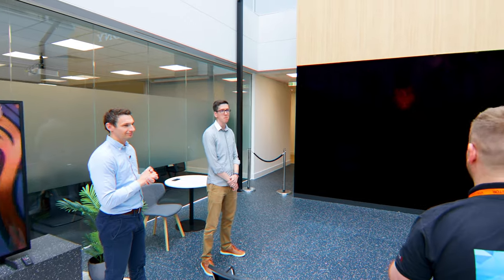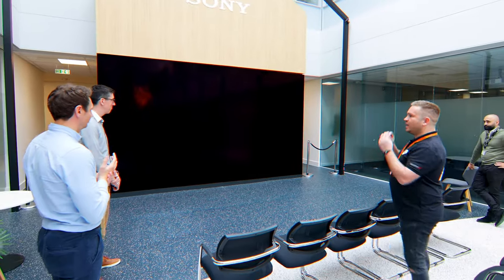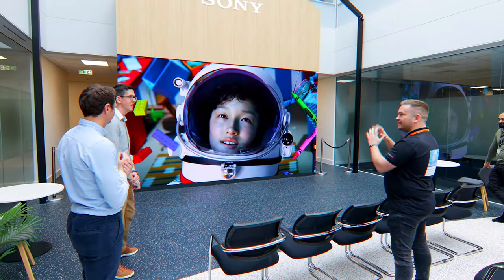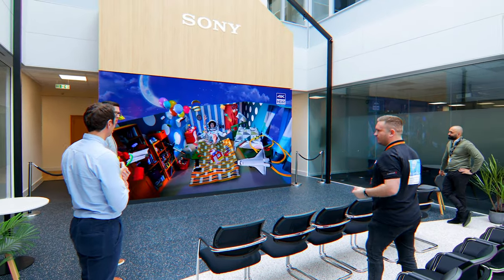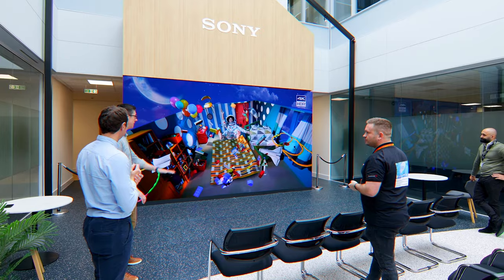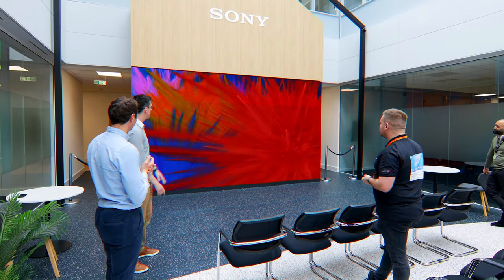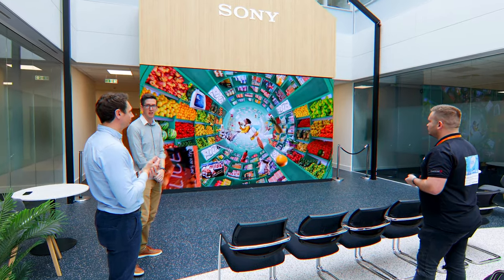Absolutely world-class. I've seen video walls of this kind of size in residential situations, but you can usually see the pixels and LEDs making up the display — whereas this is seamless, it just looks like a single monitor. The objective is to make it just like a window to the outside — you don't see the technology, you just see the image quality. That's one of the key goals with the design.